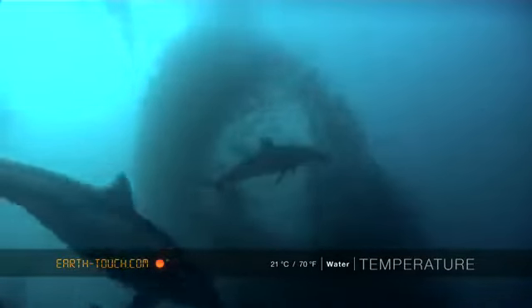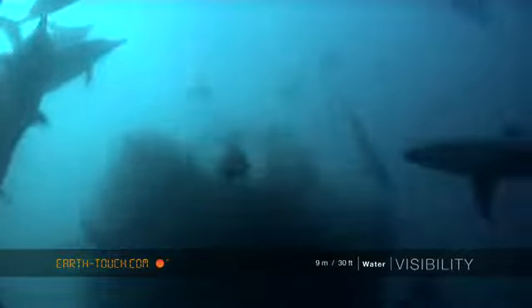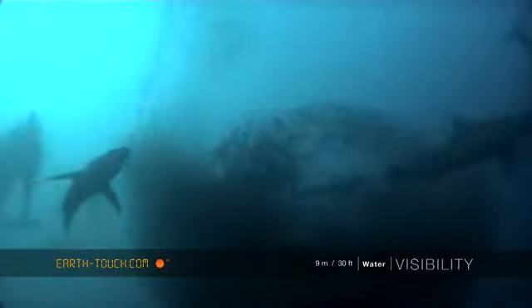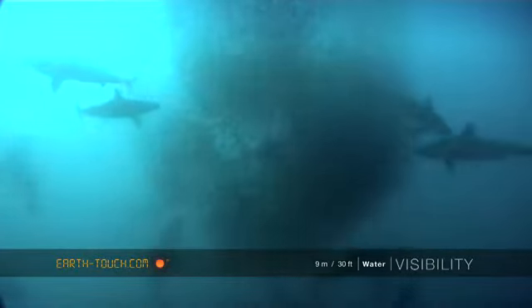Lots of sharks, lots of dolphins. Unfortunately the visibility wasn't that great — it was about six to eight meters, so pretty dark down there.